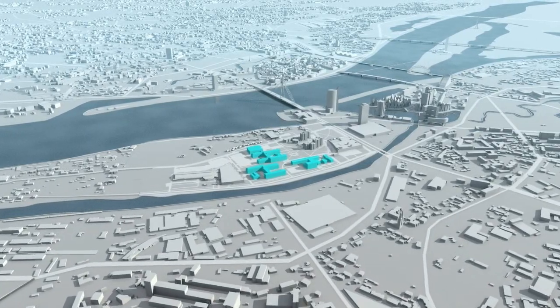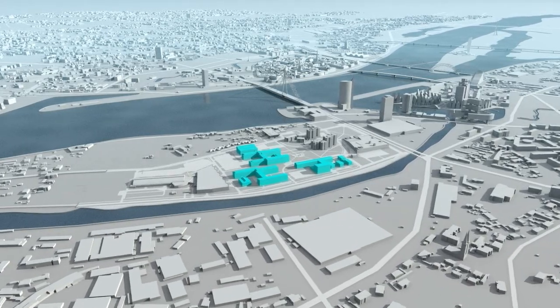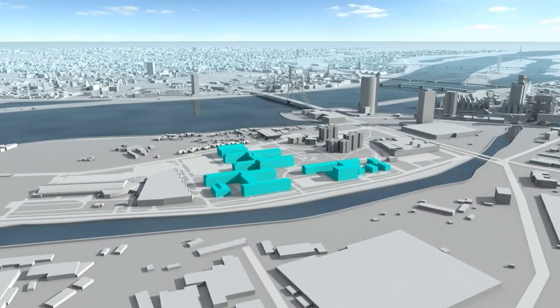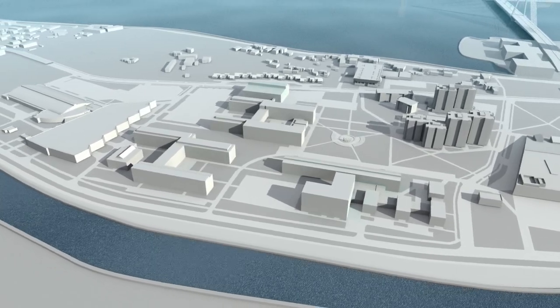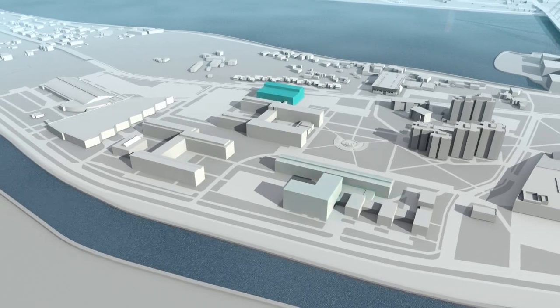The first phase of the project is expected to be completed by the end of 2013. The current building complex will be substantially modified and will become a significant component of Riga's image. The project cost of almost 20 million lats, or approximately 29 million euros, will ensure reconstruction of four buildings and erection of two completely new ones.